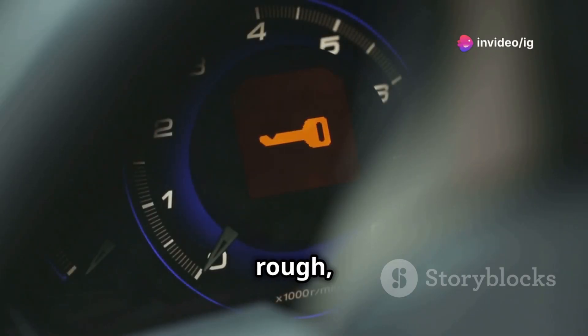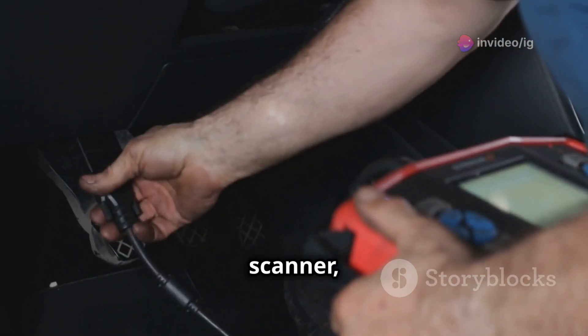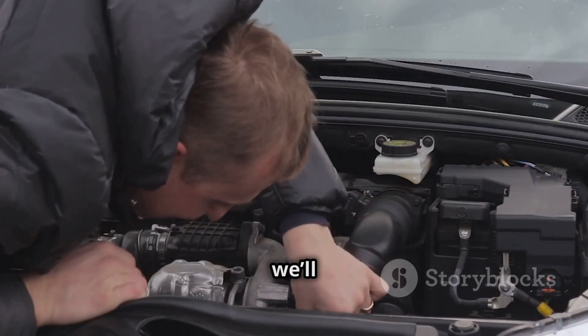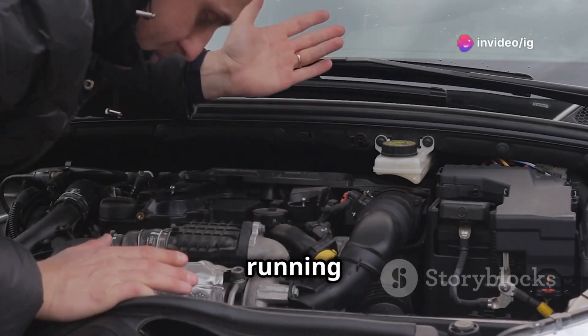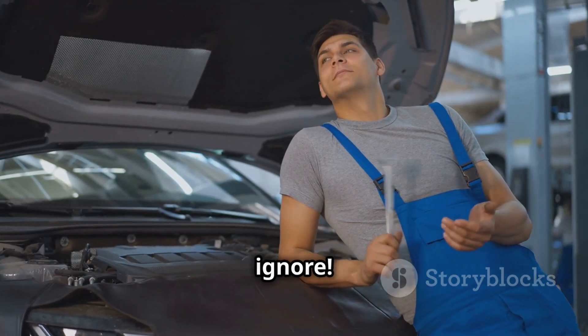Hey, IG Garage family. Ever had your car suddenly lose power or run rough, especially when you're driving at higher speeds? You plug in your OBD2 scanner and boom, code P0251 pops up. Sounds like a big deal, right? Don't worry, today we'll break down what this code means, exactly where the problem is hiding, and how you can get it fixed to keep your engine running smoothly. Stick with me, because this is one you don't want to ignore.